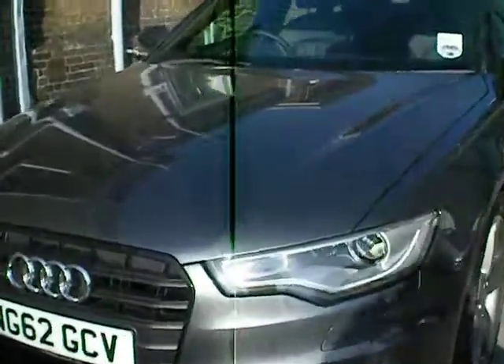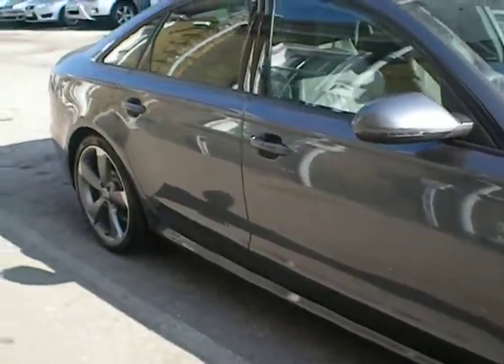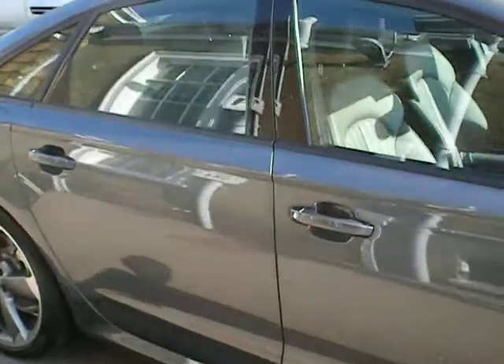Audi A6, finished in grey, very attractive — one of the newer colours from Audi. The A6 is very, very well equipped, with keyless ignition on this particular model.